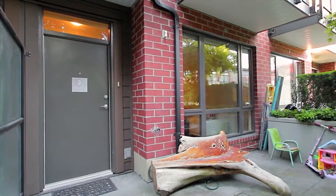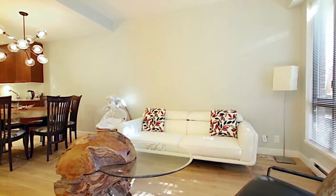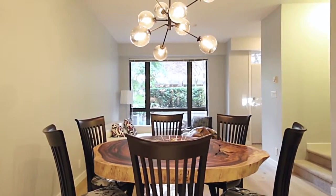Step inside Unit 2, where you will first be invited into your formal living room with bright windows. The living room continues into your dining area, where you will gather with family and friends to share a meal.